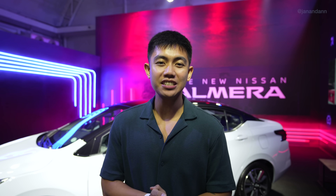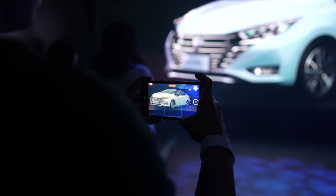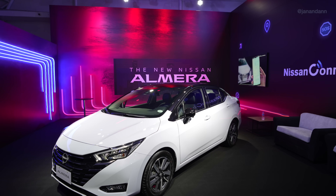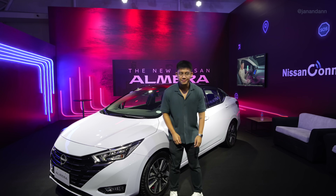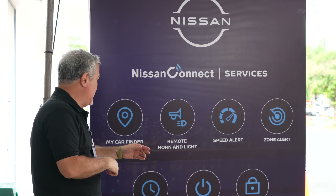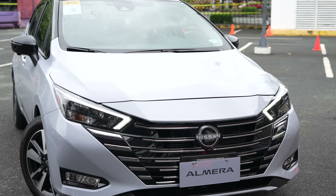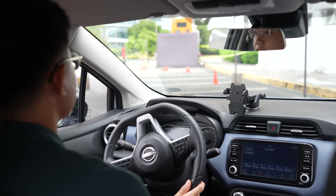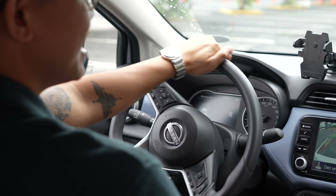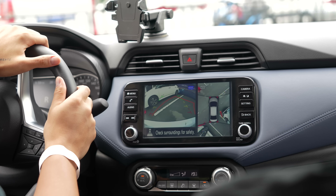Before we continue with the vlog, we'd like to thank today's video sponsor, Nissan Philippines. We had the incredible opportunity to personally experience and test drive the all-new 2024 Nissan Almera. We were blown away by the design and innovative features. This car is engineered to captivate your senses and enhance your driving experience. With its sleek exterior and attention-grabbing features, the Nissan Almera is definitely an exciting sedan.